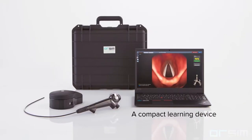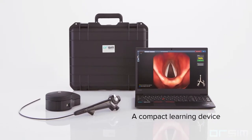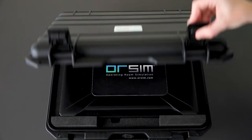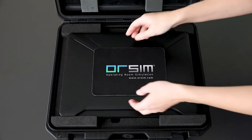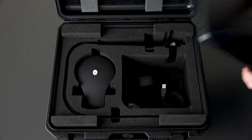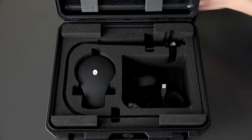Built with the latest innovative technology and software engineering, the Orsin is designed to be user-friendly and portable, so that you can practice your skills anytime and anywhere. This all-in-one portable system can be carried easily and set up in minutes.